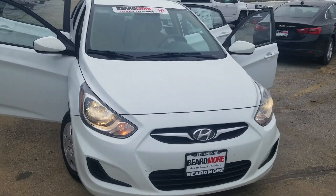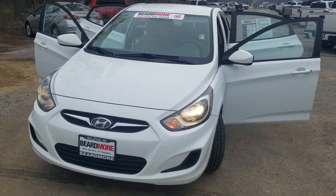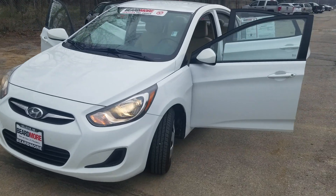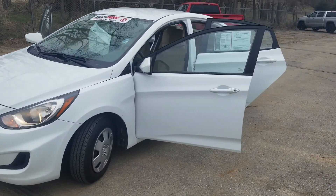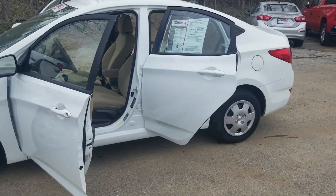If you have any questions or you want to come in for a test drive, just call 402-734-2525. Ask for Alex Alfaro at Beardmore Chevrolet.